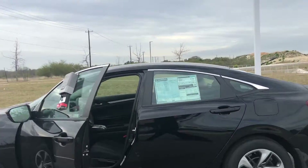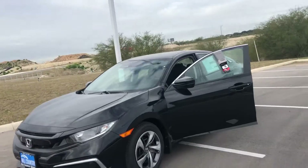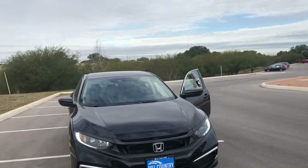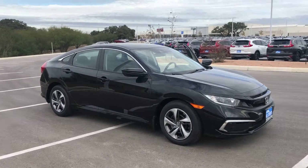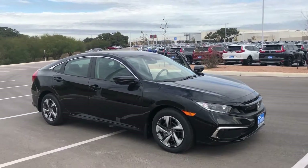Our dealership is located off of 1604 between Culebra and Shanefield. My cell phone number is 210-215-1161. We'd love to have you come out and take a look at the vehicle — let us know what you think about these new Civics. My cell phone number again is 210-215-1161.